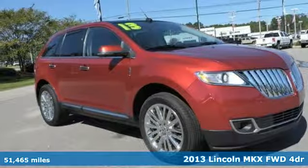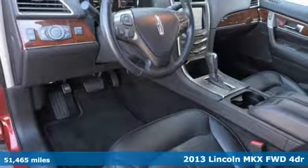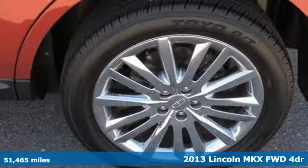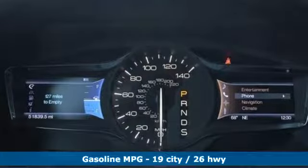Here's a 2013 Lincoln MKX. When it comes to your drive, you have to consider all the details: comfort, space, efficiency, safety. This Lincoln MKX covers everything perfectly.